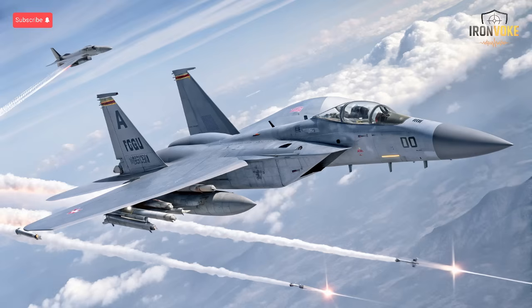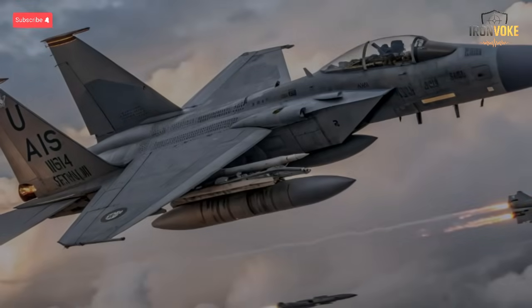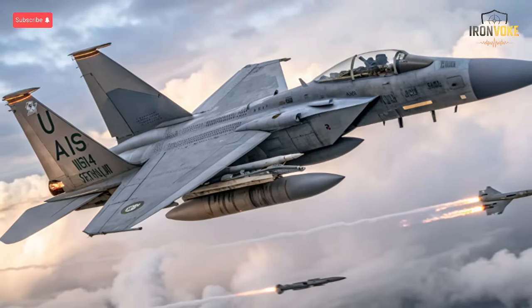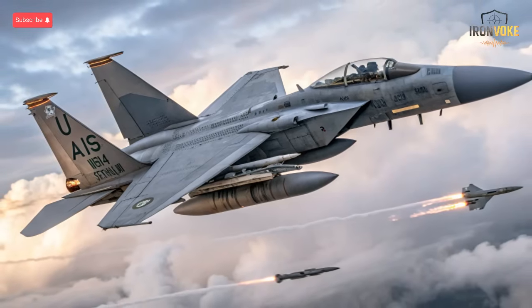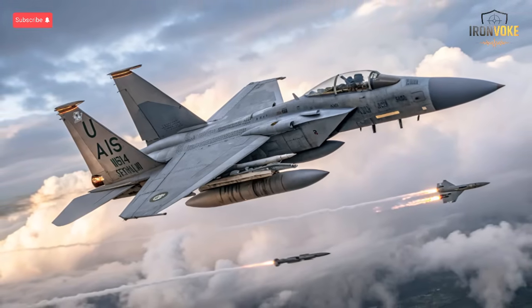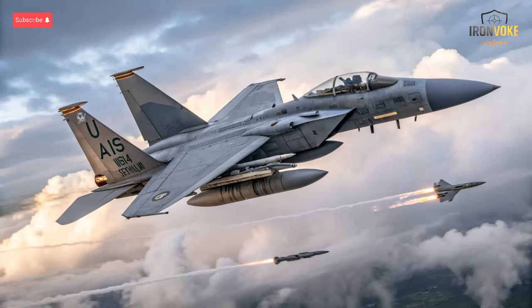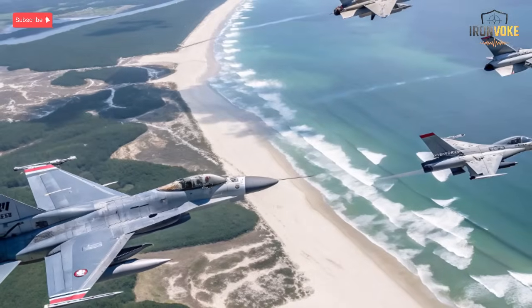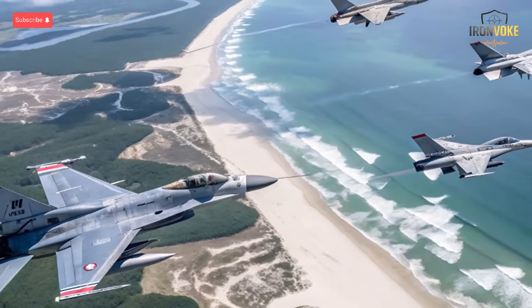Before the Sufa came along, the F-16 C/D Barak was the main strike fighter of the Israeli Air Force. The Barak series remains one of the most numerous and reliable aircraft in Israel's inventory. Through decades of service, it has been upgraded with Israeli radar, mission computers, and weapon integration systems. Its precision and flexibility allow it to adapt quickly to new threats. The Barak is often used for quick-response missions and defensive patrols — it's fast, affordable to operate, and extremely agile. Even as Israel transitions to fifth-generation fighters, the Barak continues to play a key role, proving that legacy platforms, when enhanced with cutting-edge Israeli tech, can still deliver exceptional combat performance.